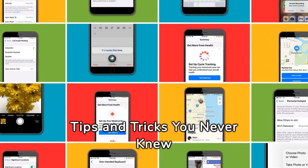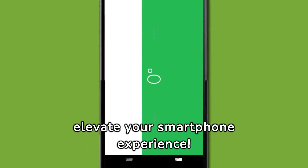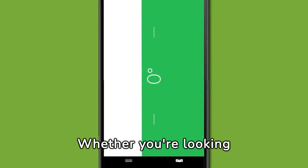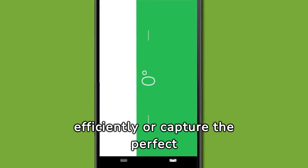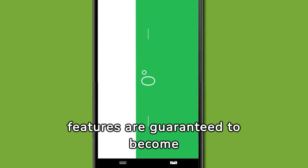16 Hidden iPhone Tips and Tricks You Never Knew About. Discover the ultimate collection of iPhone hacks that will elevate your smartphone experience. Whether you're looking to charge your battery more efficiently or capture the perfect hands-free selfie, these hidden features are guaranteed to become your go-to tech tricks.